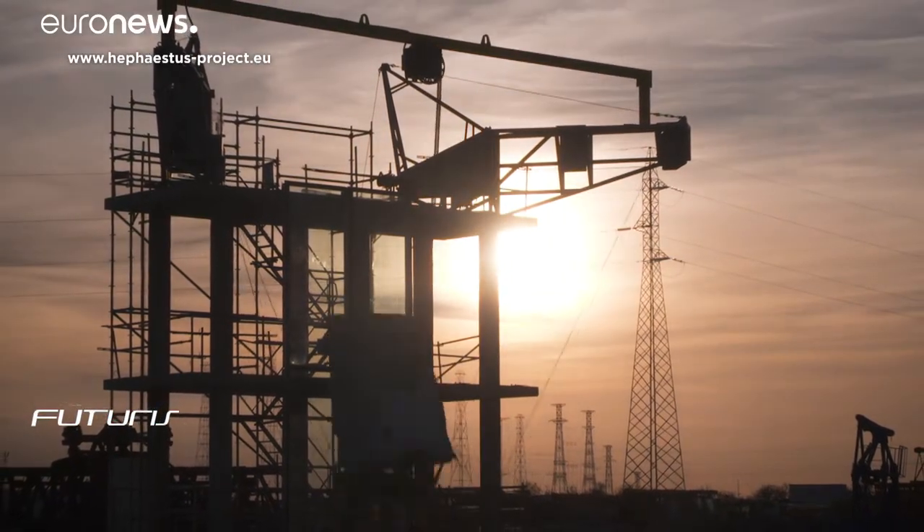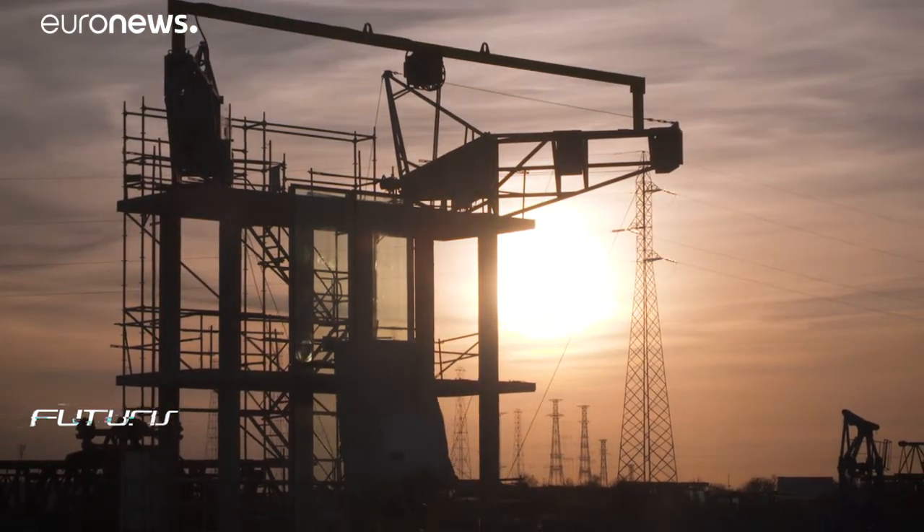Researchers say their technology could be ready to hit construction sites in five to ten years.